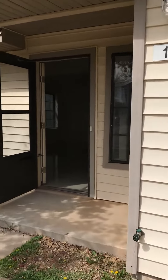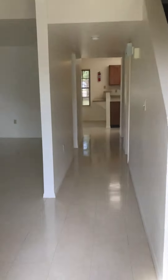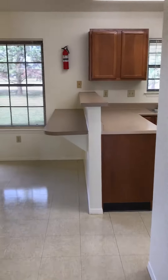Welcome to Windy Plains. We are here at 104 Buccaneer Lou. This is our Nellis floor plan with four bedrooms, two and a half bathrooms and 1,484 square feet.